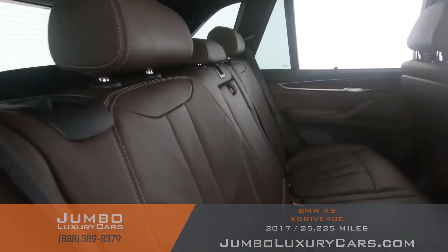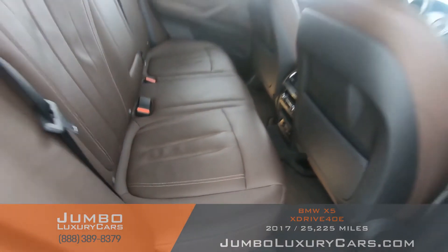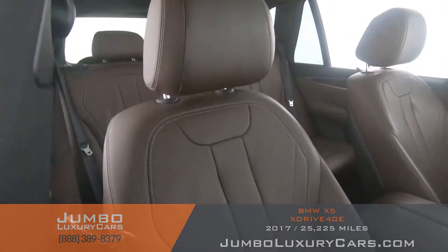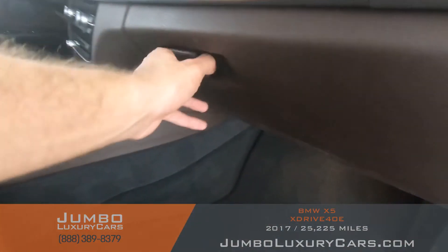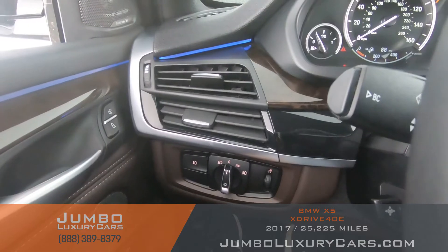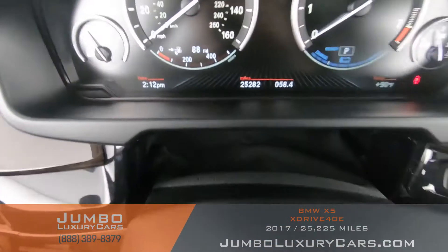Here's another angle of the back seats — as you can see, everything is in excellent condition. The passenger seat is in excellent condition as well. Here's a close-up of the glove compartment. The steering wheel is in excellent condition, and here's a close-up of the mileage.